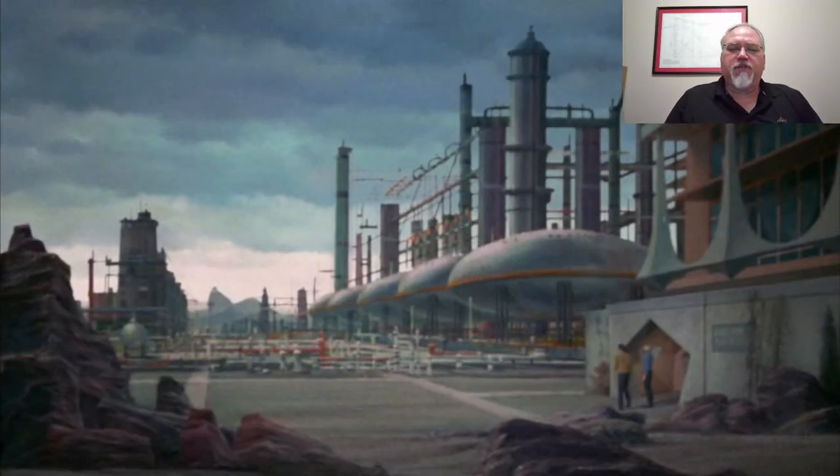They've reached Delta Vega on stardate 1313.1. So they've essentially traveled three light days in less than one stardate. I love this matte painting — it's such a beautiful painting, and it's kind of a lost art. I really wish there were more practical effects in modern Trek. Sometimes the artistry is lost — but that's just my personal opinion.